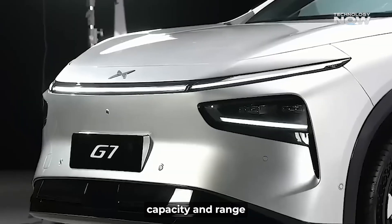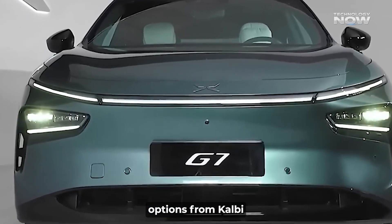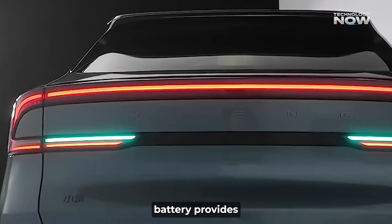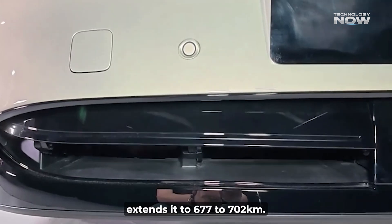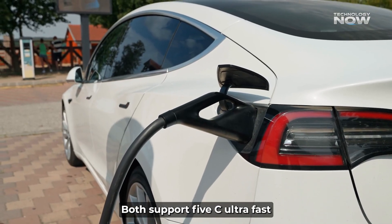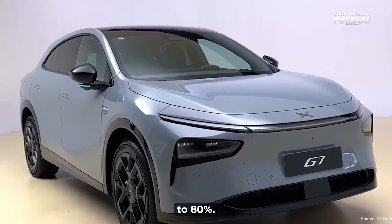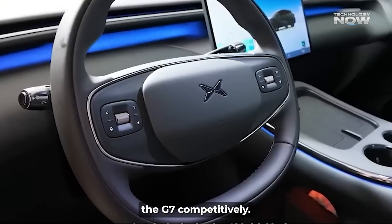Battery capacity and range are crucial for an electric car. The G7 offers two LFP battery options from CALB for flexibility. The 68.5 kWh battery provides a CLTC range of 577 to 602 kilometers. For more range, the 80.8 kWh battery extends it to 677 to 702 kilometers CLTC. Both support 5C ultra-fast charging on an 800-volt system, rapidly charging from 30% to 80%. This 702-kilometer maximum range firmly positions the G7 competitively.